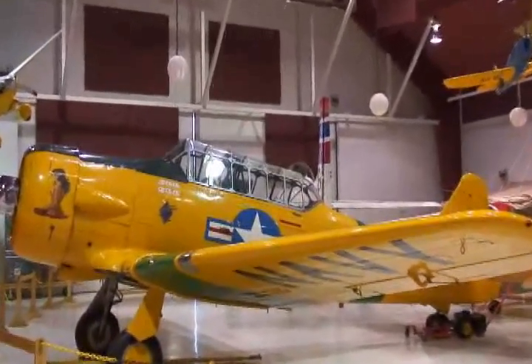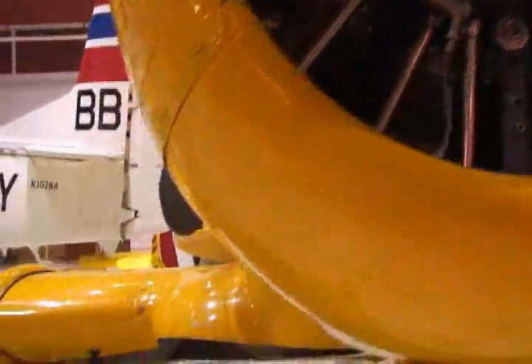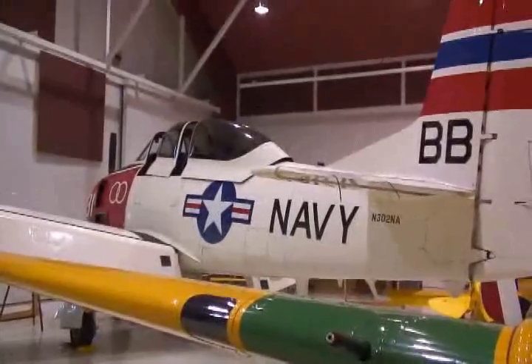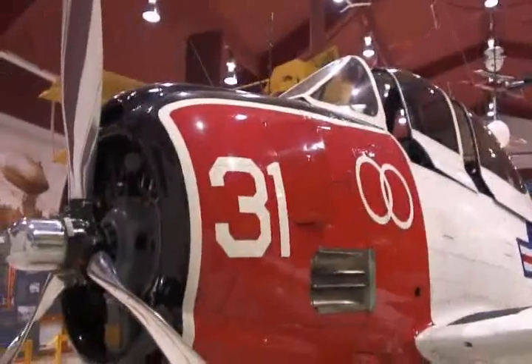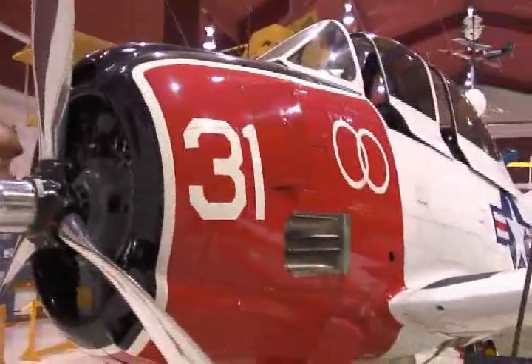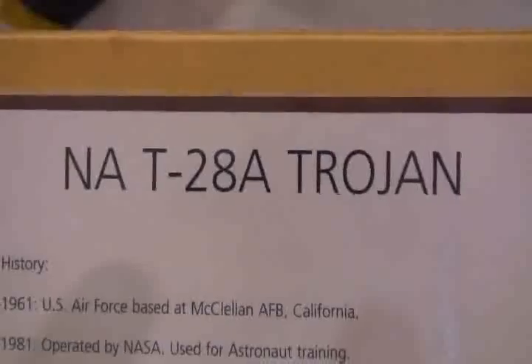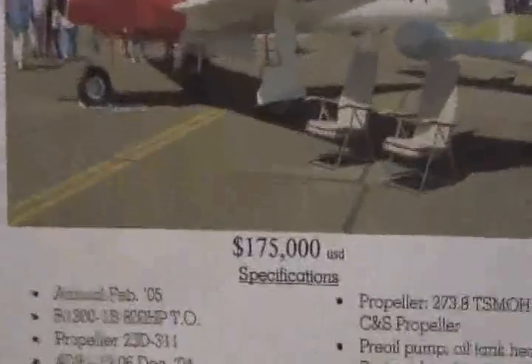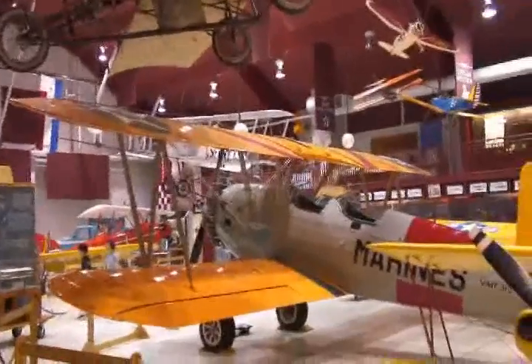This is a cool yellow plane. It has a gun out the front. This is a big navy plane that's for sale — a Trojan. For sale, only $175,000. What a steal.